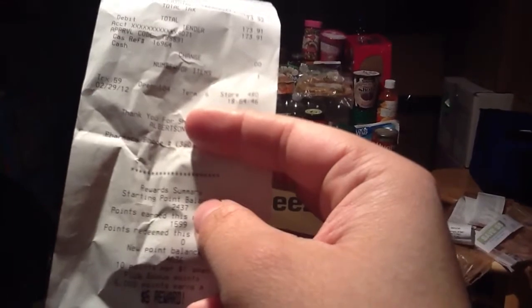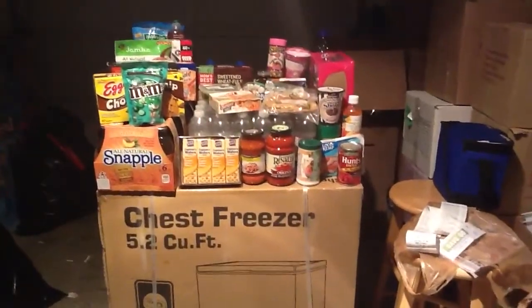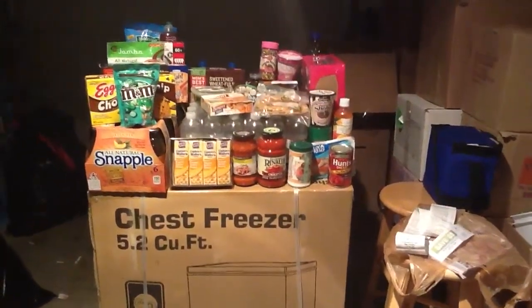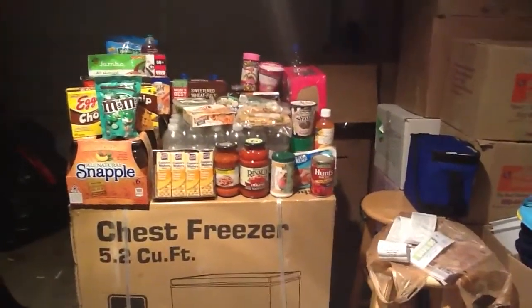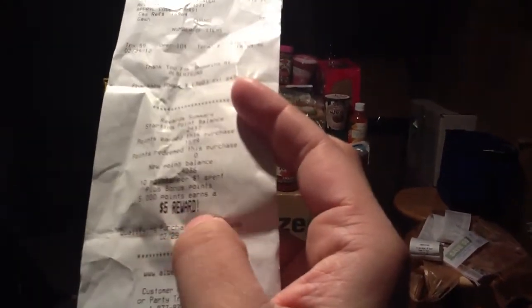I started with 2,437 points. The deal is, for every dollar you spend at Albertsons before any manufacturer's coupons, you get 10 points. So it says 10 points per dollar spent plus bonus points — 5,000 points earns a $5 reward.